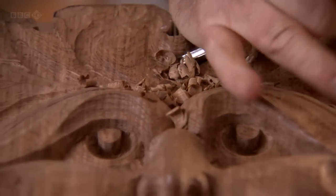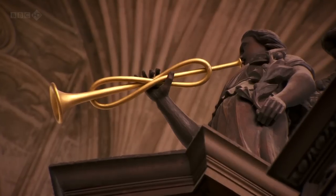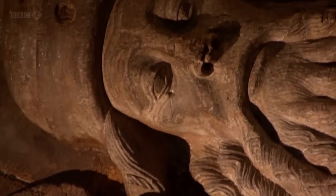In the next episode we'll see how medieval carvers and carpenters transformed wood into images of the divine that still astound us today.